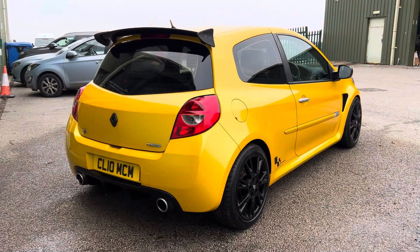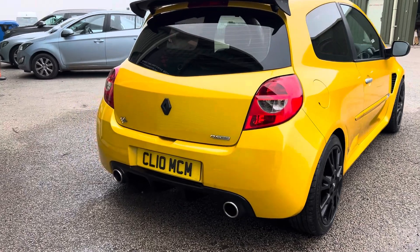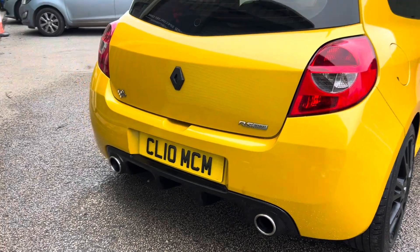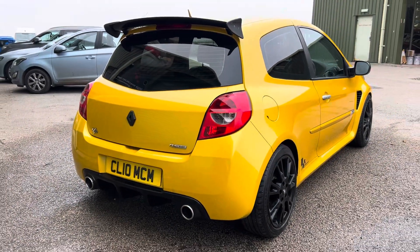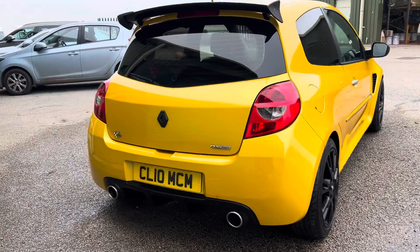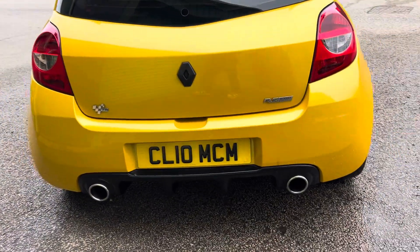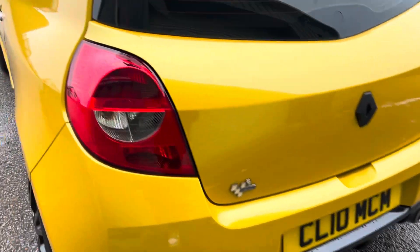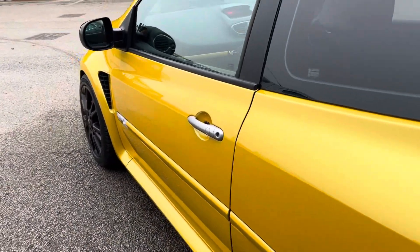The exhaust is a Scorpion system with a sports cat — it sounds fantastic. It's been mapped by RS Tuning in Leeds with a dyno printout. It is worth noting the car does come with the Clio plate, which is a nice touch.